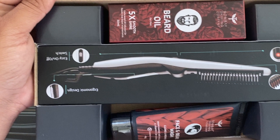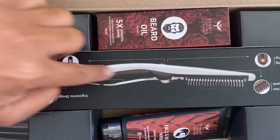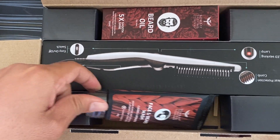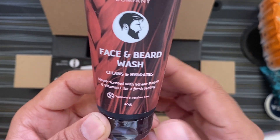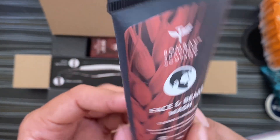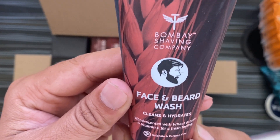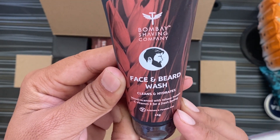They are giving me three things: the first is the beard oil, the second is the comb, and the third is the face wash. So one by one let's see. This is 45 grams — I have used this before, it's got to be used. It's a very good product of Bombay Shaving Company.